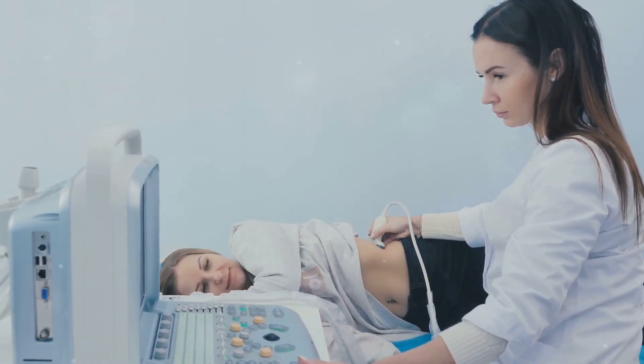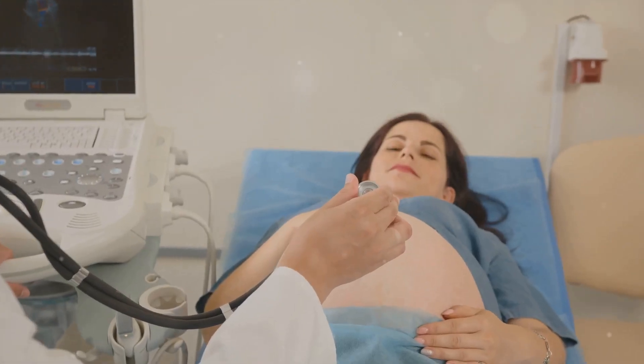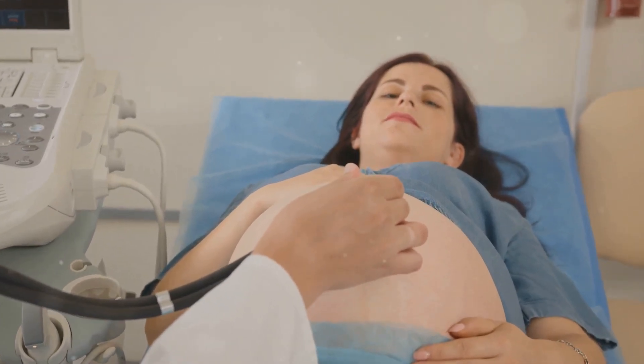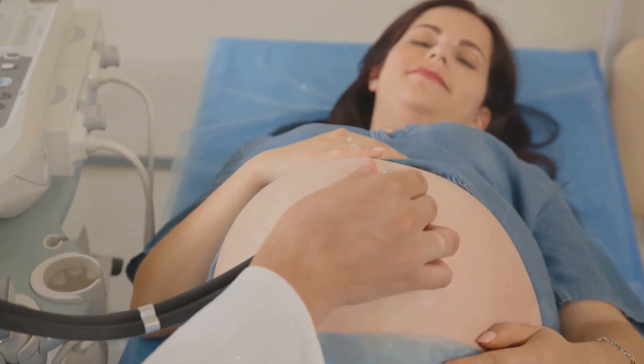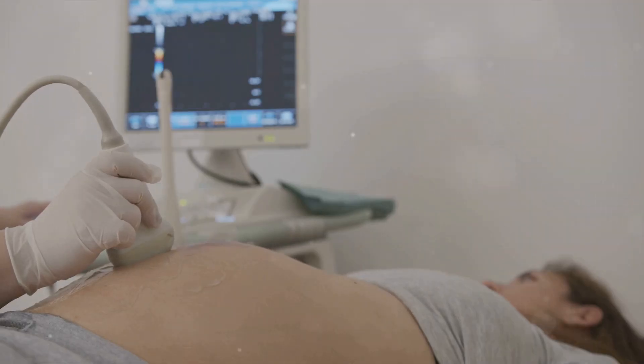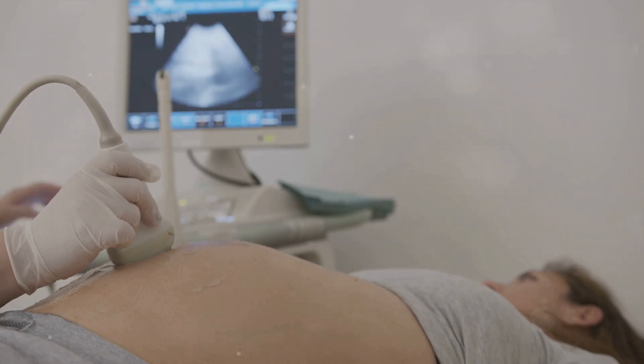Breast ultrasound is not just for those who have detected an abnormality in their breast. It's also an integral part of routine breast health checkups, particularly for those at a higher risk of breast cancer due to factors such as family history or genetic predisposition. Moreover, ultrasound can be used to evaluate breast changes during pregnancy and to assess the integrity of breast implants.